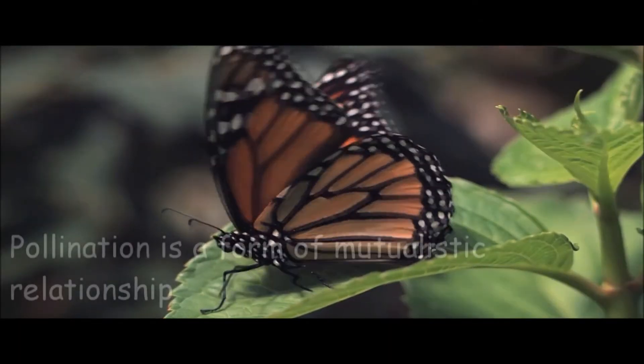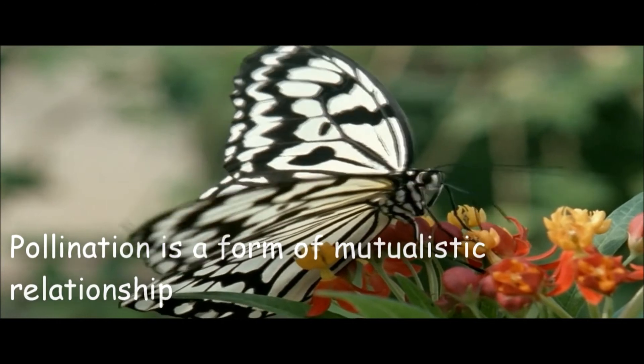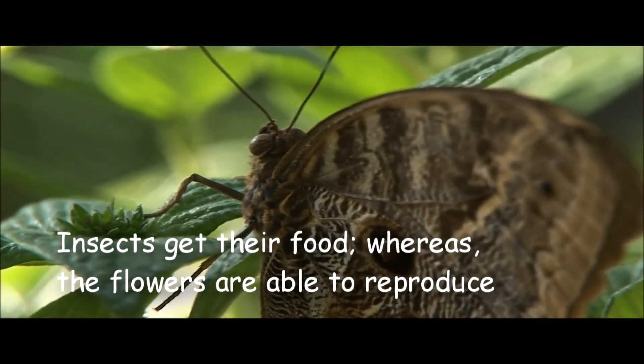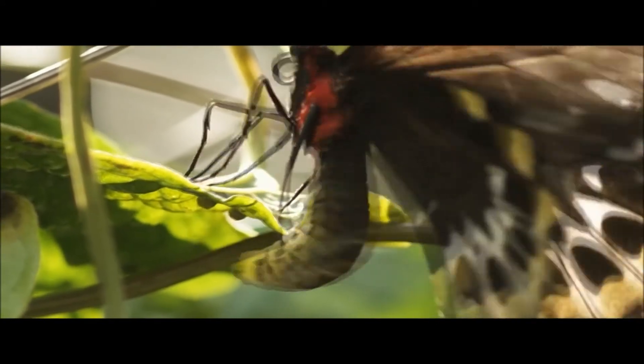Pollination is one of the most important interactions between insects and other organisms. Pollination aids in flower reproduction and also gives insects a food source in nectar. Insects are also used as a food source for other organisms.